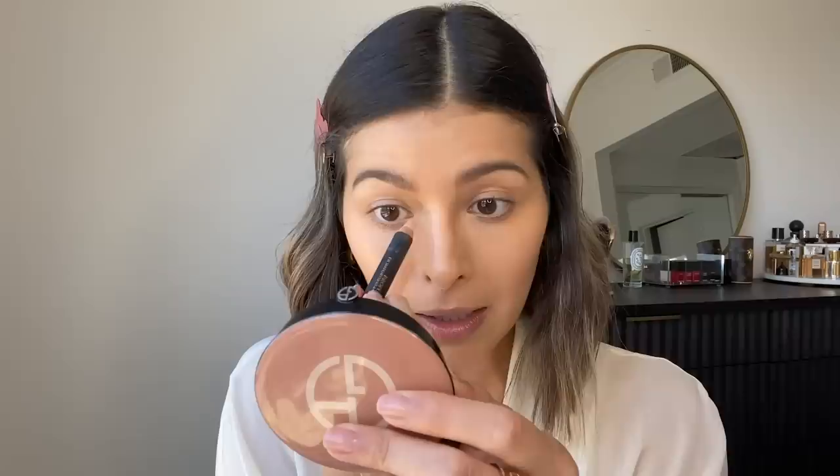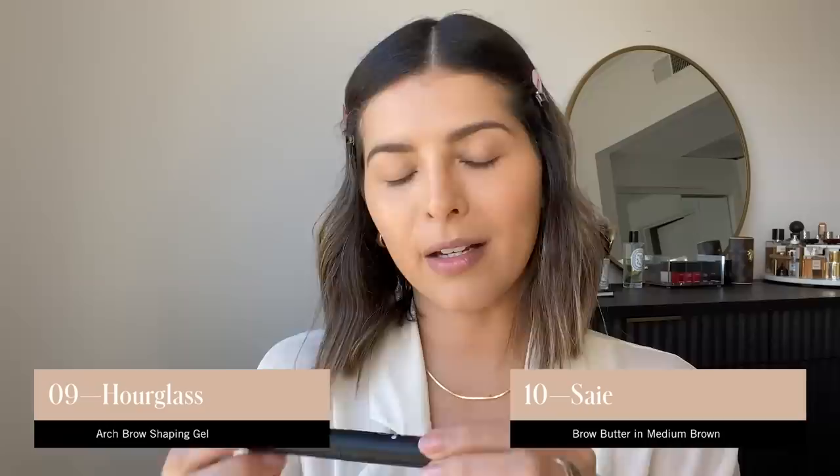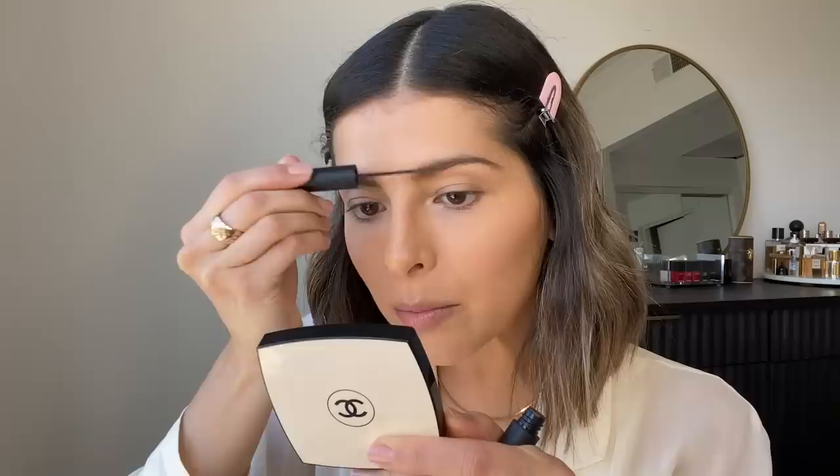After that, I like to use one of these two products. We have the Hourglass Brow Shaping Gel or this new brand from a friend — I'm actually going to use that one because it has a little bit of a tint to set my brows in place. I'll just use this mirror to see everything up close and lightly brush everything out. It has a little bit of a tint — I think the color is Brow Butter in medium brown.